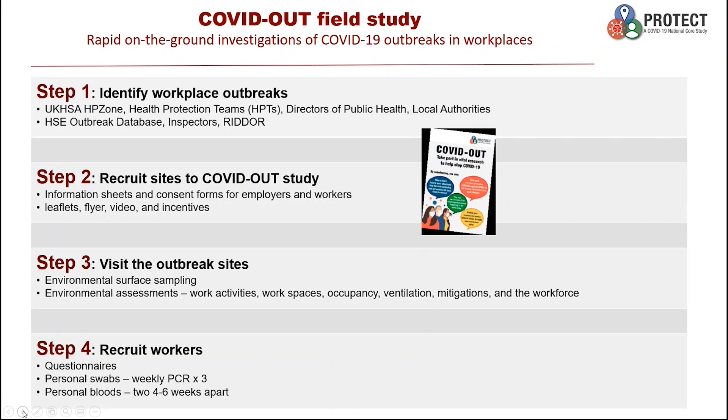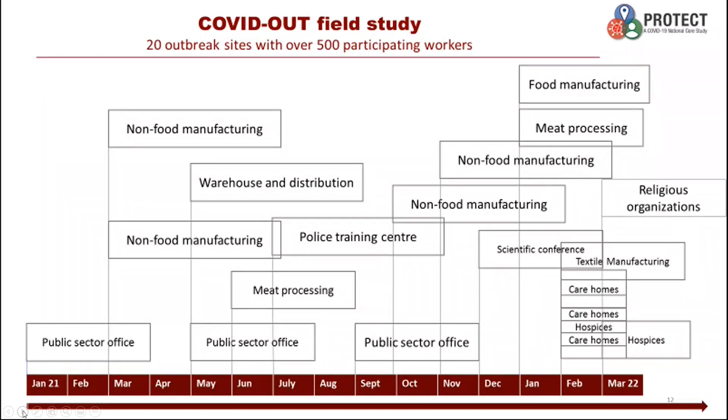As soon as we have employee consent, we get on to the outbreak site. The first things we do is swab the surface to understand the level of contamination — this proved to be a very useful part of the study to understand the relative importance of transmission routes. We also look at the physical environment, occupancy rates, ventilation system, work activity and control measures. We recruit workers, ask them to complete a comprehensive questionnaire, do three weekly PCR tests, and two antibody blood tests six weeks apart. We investigated 20 outbreak sites covering from January 2021 to March 2022, relevant to Alpha, Delta, and Omicron variants across different sectors, including food and non-food manufacturing, warehouse distribution centres, and public sector offices.